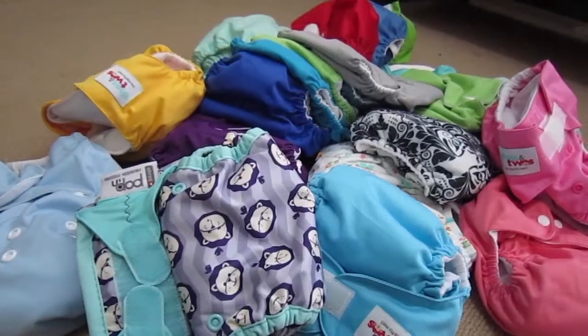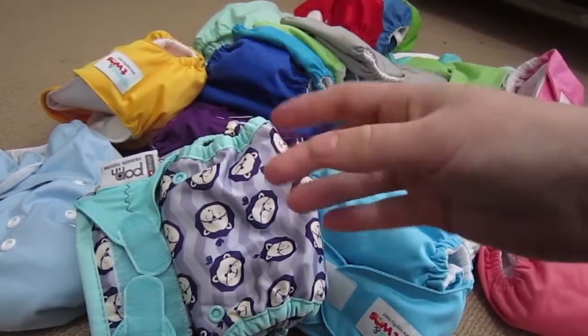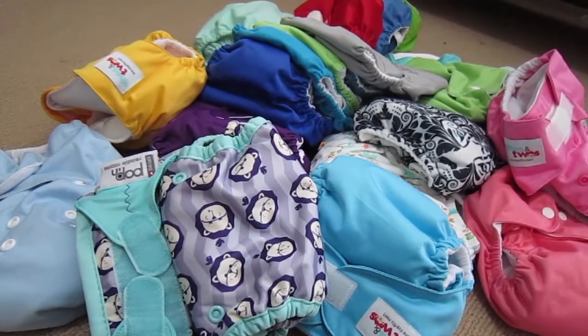I shot these videos on my other camera and had a little bit of trouble with it — it kept shutting off. I hope I haven't missed anything too important. Anyway, enough of me blabbing, let's get to the cloth diaper stash.